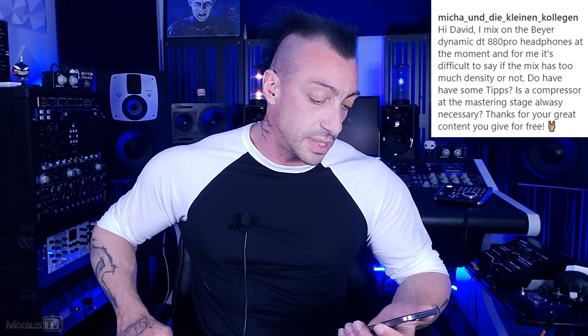Let's get to the first question. Mika asks: Hi David, I mix on Beyerdynamic DT840 Pro headphones at the moment. For me, it's difficult to say if the mix has too much density or not. Do you have some tips? Is a compressor at the mastering stage always necessary? Thank you for your great content you give for free. All right, so it's a couple of questions. I will answer the easy and short one first.